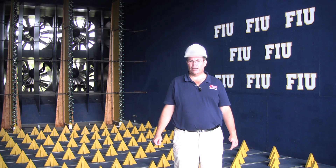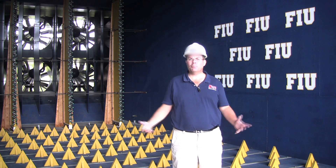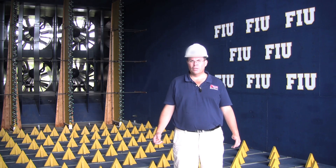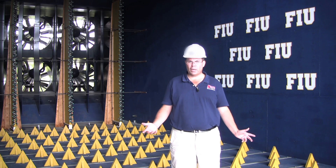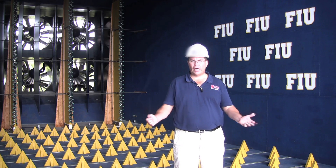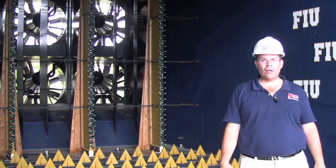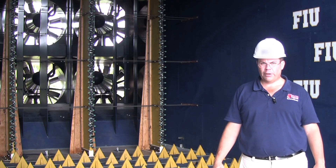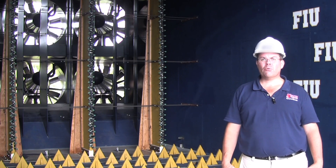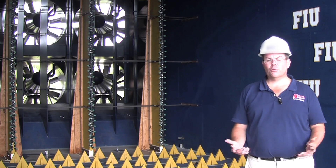Today, we're at the Wall of Wind at Florida International University, FIU, in beautiful Miami, Florida. The Wall of Wind is going to replicate the wind and rain in winds up to 130 miles per hour, which is a Category 3 hurricane. Behind me are the 12 700-horsepower electric fans, which will generate up to 130 mile-an-hour wind for today's test.